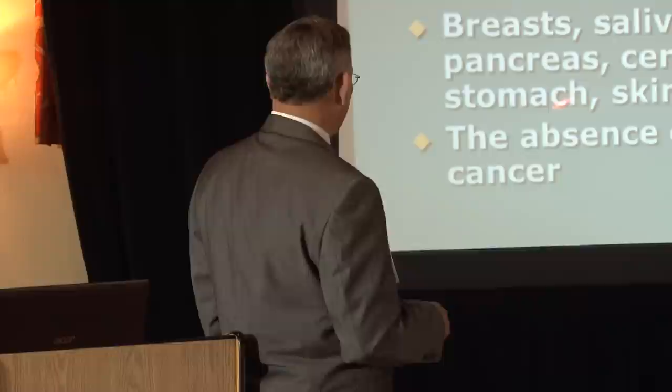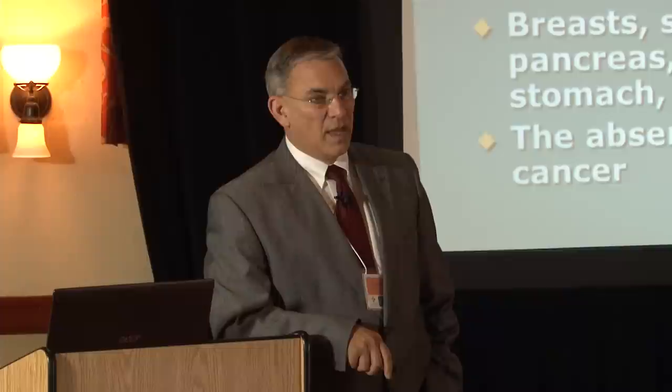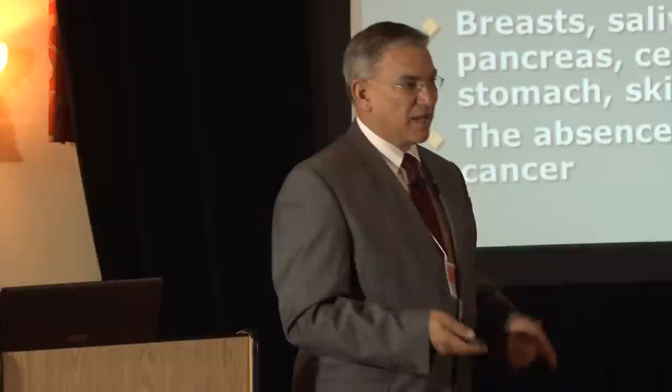Iodine inside the cerebrospinal fluid makes the brain more mentally alert, which is why you should never give iodine to somebody just before they go to sleep — it will wake up the brain and make it very active.